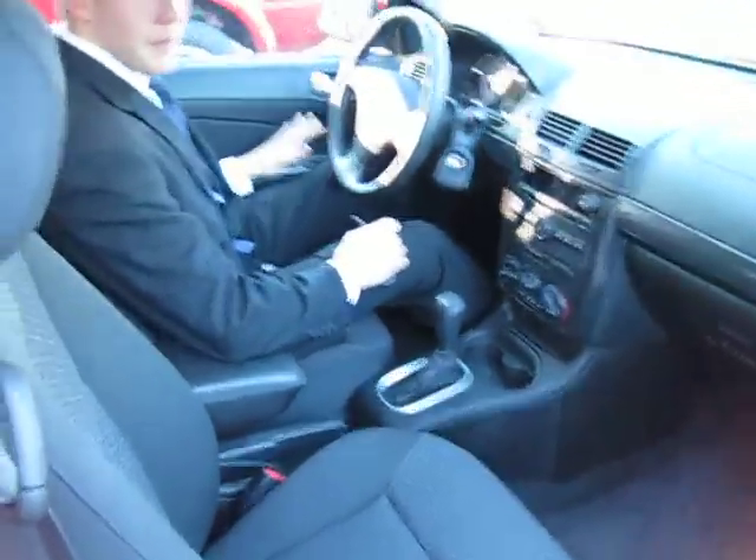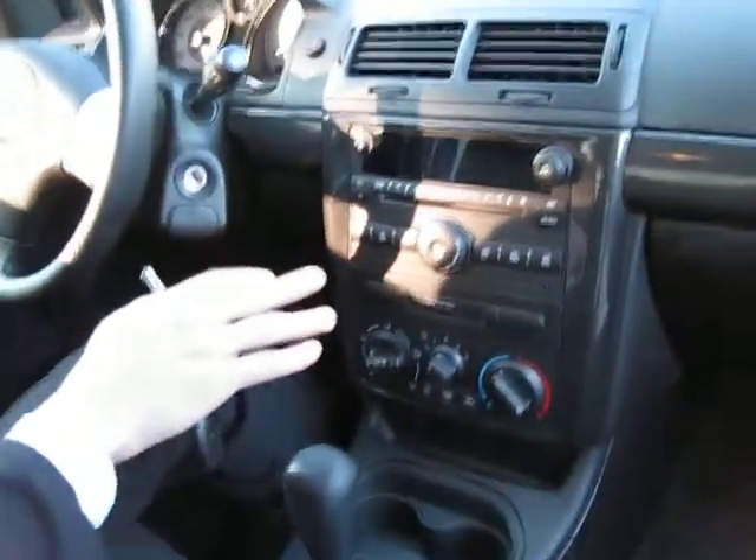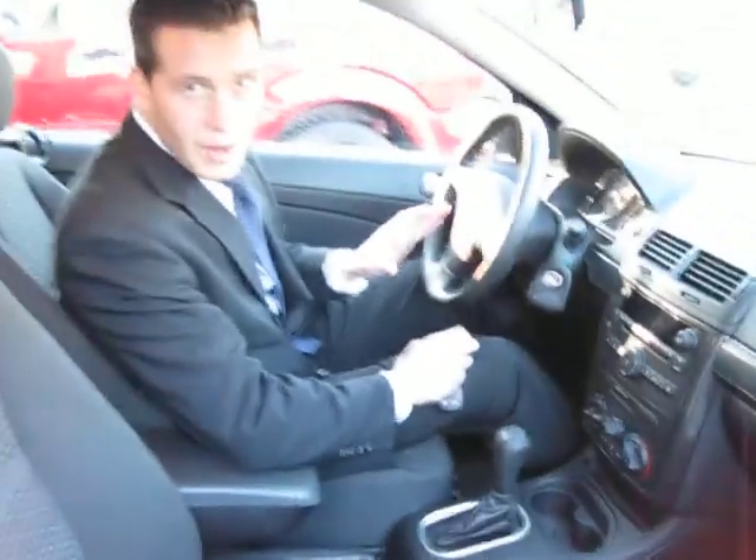You can see here, power windows, power locks, AM, FM, CD, and MP3 player. Only over 6,100 miles.